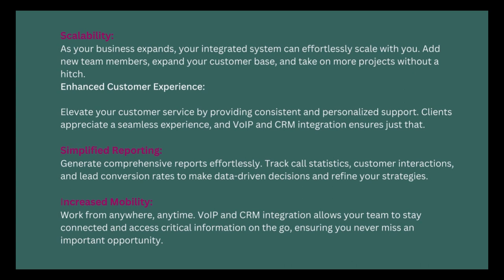Scalability: as your business expands, your integrated system can efficiently scale with you — add new team members, expand your customer base, and take on more projects without a hitch. Enhanced customer experience: elevate your service by providing consistent and personalized support. Simplified reporting: generate comprehensive reports effortlessly, tracking call statistics, customer interactions, and lead conversion rates to make data-driven decisions and refine your strategies.